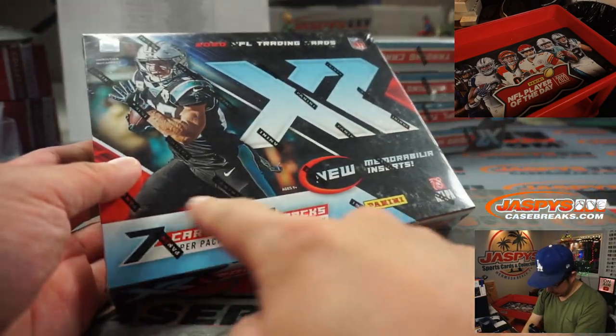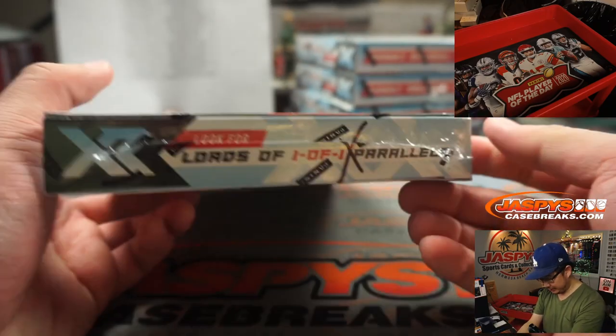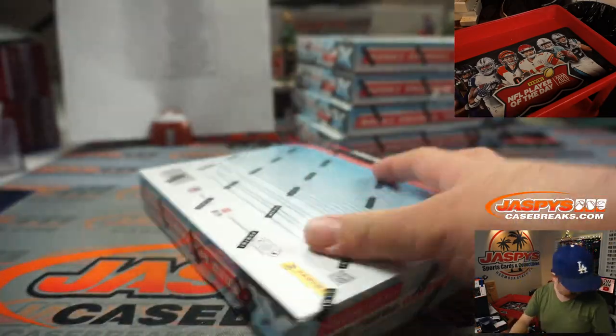All right, what are we looking for? 7 cards a pack, 2 packs per box. A lot of parallels, lots of 1-of-1s apparently. Let's see what we got.